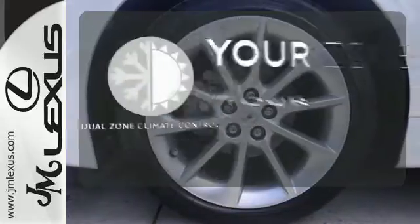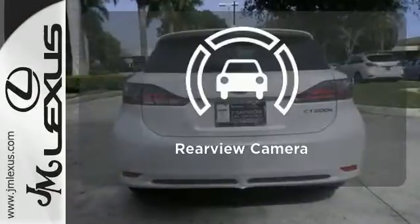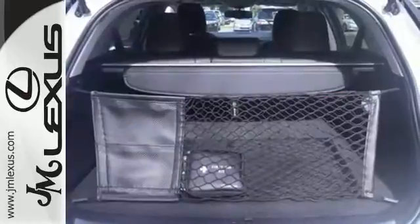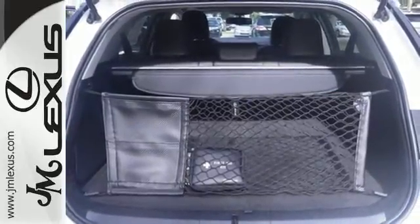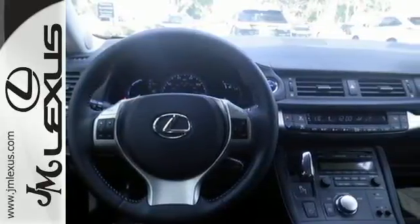It's too hot, it's too cold — not anymore with the dual zone climate control. Hindsight is 20-20 with the backup camera. This CT200H offers class-leading interior refinement with plush leather seats, sleek high-tech instrumentation, and only the highest quality materials.